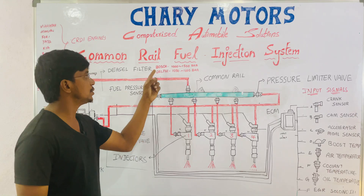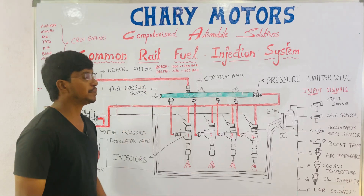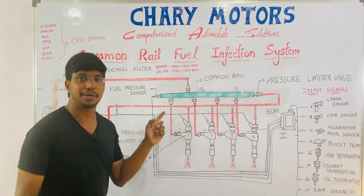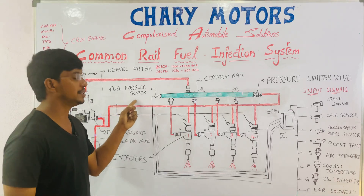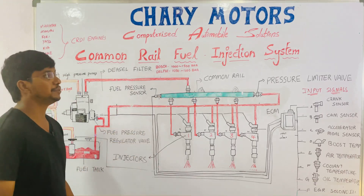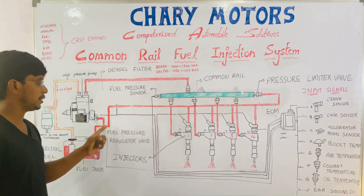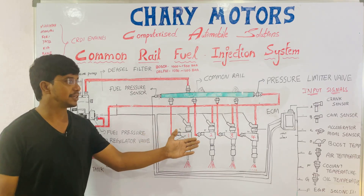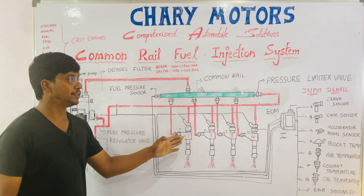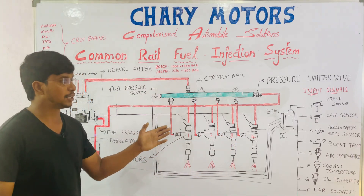The common rail maintains a pressure of 1,000 to 1,500 bar in the Bosch system, and in the Delphi system it is about 1,050 to 1,600 bar. The common rail has two sensors: a fuel pressure sensor which detects the pressure in the common rail, and a pressure limiter valve which controls the pressure. After controlling the pressure, return fuel goes back to the fuel tank. The four injectors are also stored at the same pressure of 1,500 to 1,600 bar, and they are activated by the electronic control module.